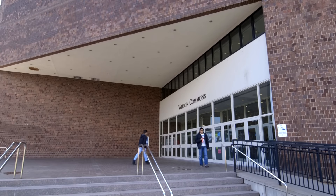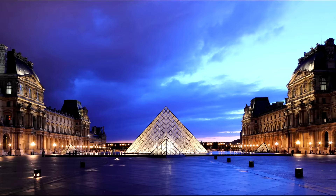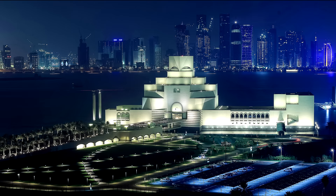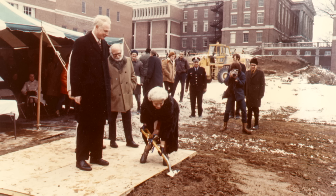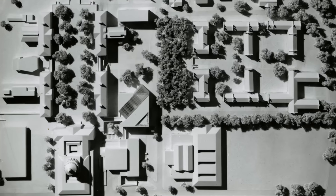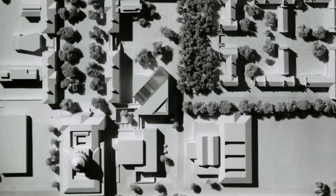This would be a mid-career building for I.M. Pei. He goes on to build the pyramid at the Louvre, the National Gallery in Washington, and several other really impressive buildings. There's a rather famous anecdotal story about how when the construction barricade went up around the building, a student put graffiti on it saying the shortest point between any two points is where Wilson Commons is — and Pei knew that well before even building the building. He knew that this was actually the gravitational center of the campus.